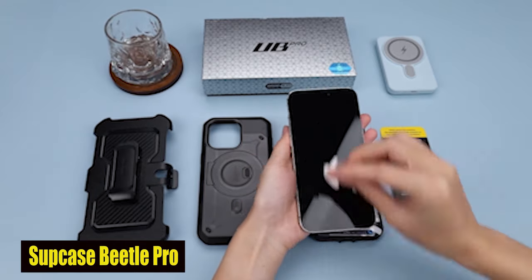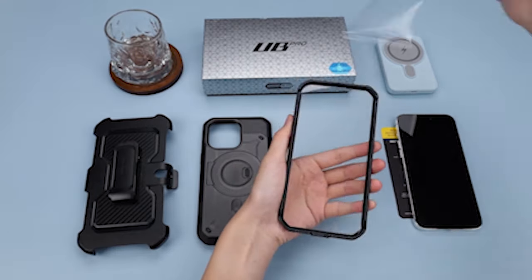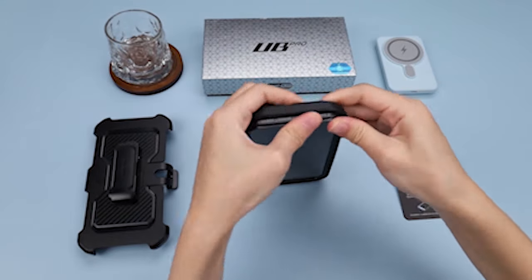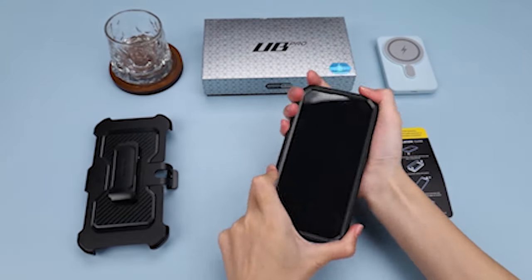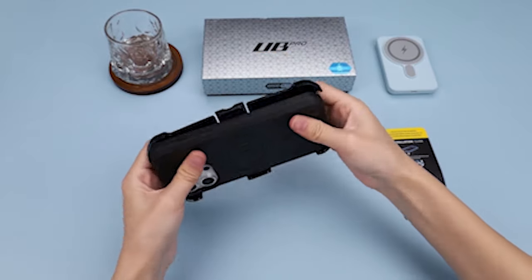Number 3: Subcase Unicorn Beetle Pro. This case is equipped with a built-in screen protector that effectively prevents scratches and cracks, giving you peace of mind as you go about your day. The screen protector is designed to maintain the touch sensitivity of your phone, ensuring that you can continue using it with ease and precision.